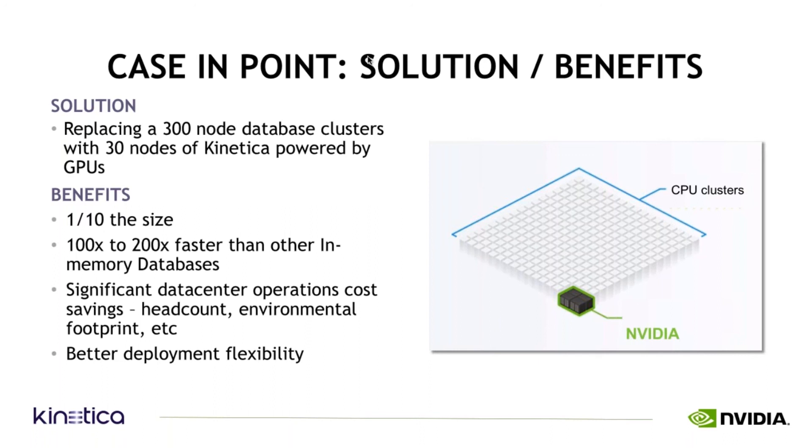Running on such a small hardware footprint, the ROI was calculated on significantly reduced data center operations costs — machines, heating, cooling, power, headcount. And the flexibility of this modern data architecture gives you more options for integration.